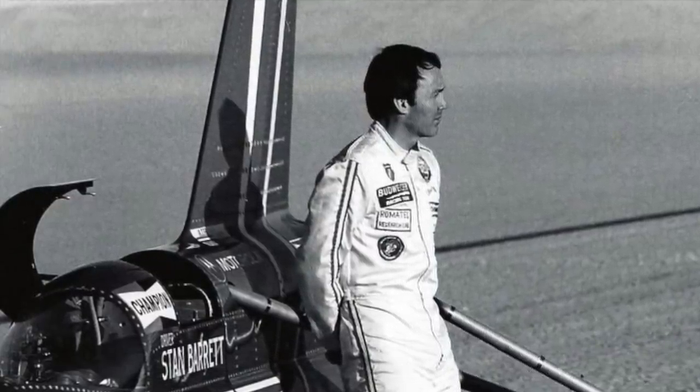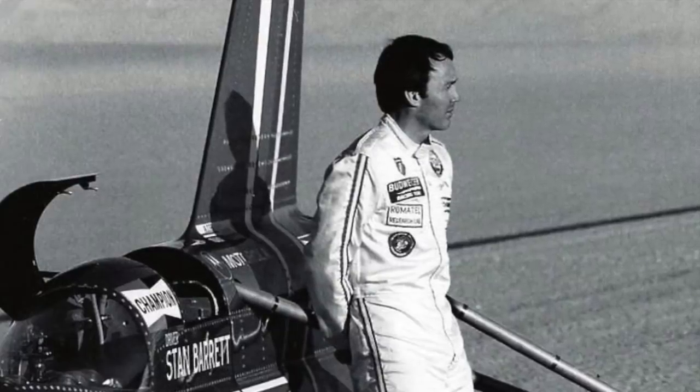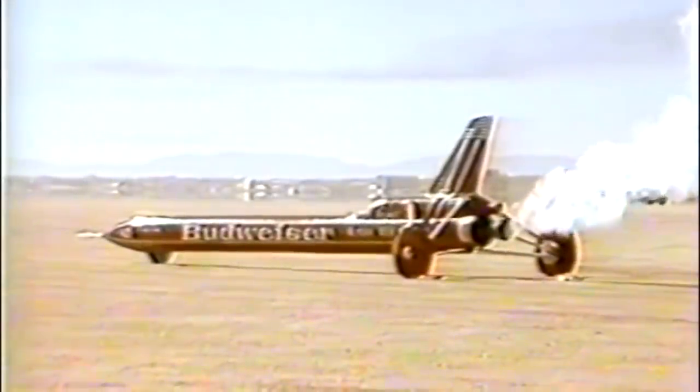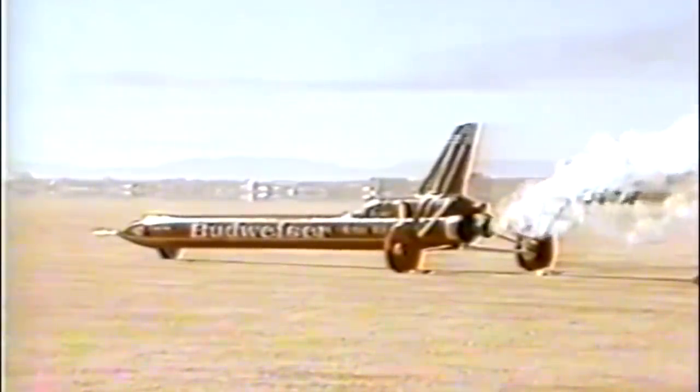Barrett has never been in any doubt — he went supersonic. There can be no argument that Stan Barrett's bid to break the sound barrier in the Budweiser Rocket was a brave and spectacular event, and it is unfair to dismiss it purely as a publicity stunt. But forty years on, the question still remains: did he, or didn't he?